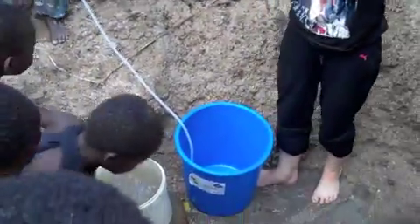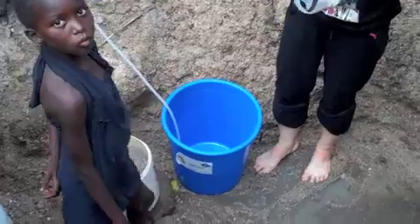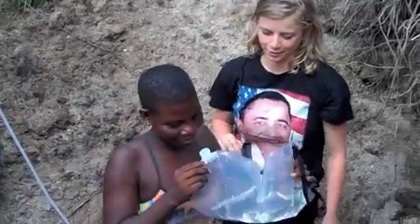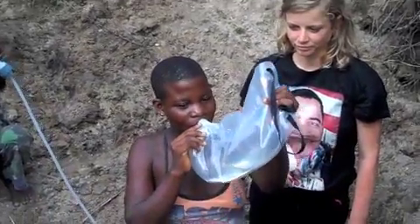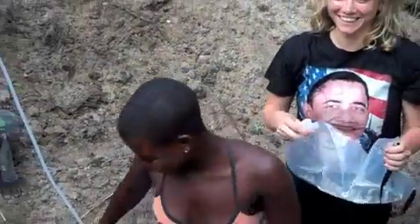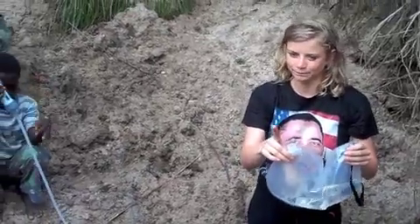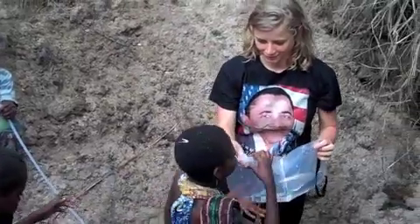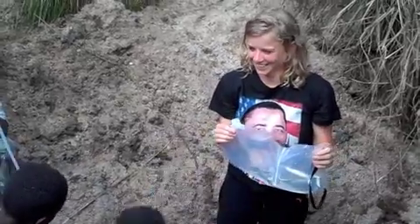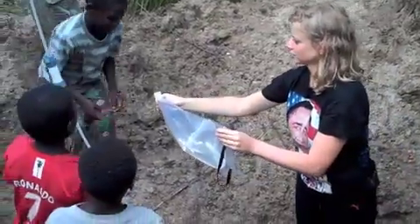Who wants to try? So several minutes later, she can drink this water. Do you like it? Sweet. One at a time — one at a time. She has a bucket. One at a time.